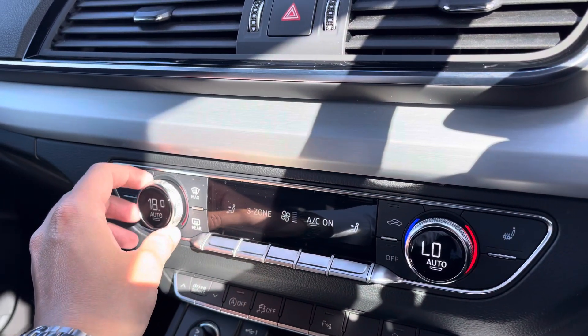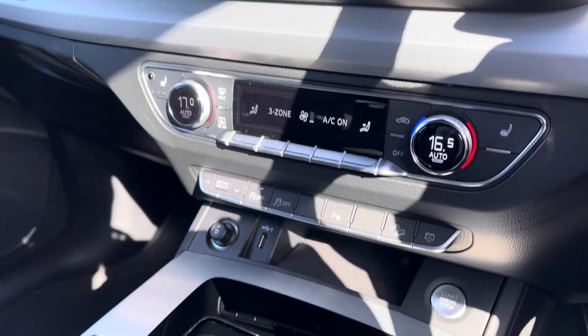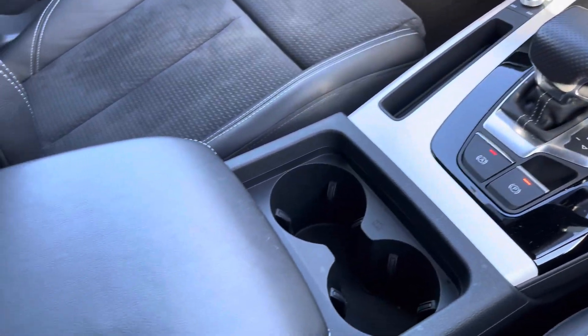Moving down, you've got three-zone climate controls — dual zone in the front, and rear passengers have their own as well. You've also got heated front seats, start-stop, the S-tronic gearbox, and your leather centre armrest with storage underneath.